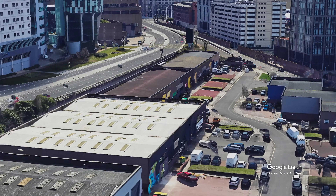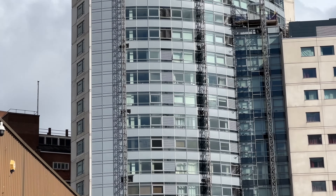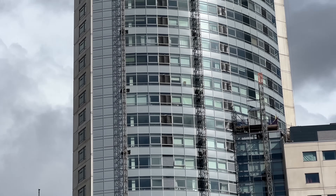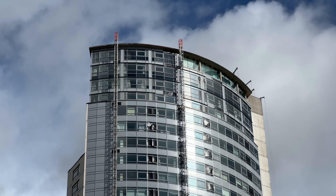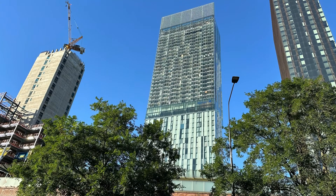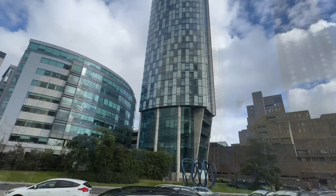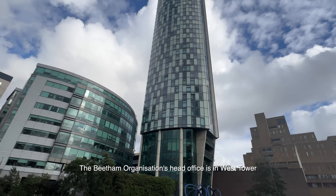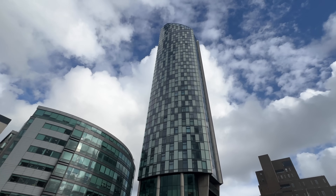The developers are the Beetham organisation, a property development and investment company dating back to a company founded by Hugh Frost in the 80s. His son, Stephen Beetham, became famous as one of the youngest property developers in the UK. He was behind the Beetham Tower in Manchester. Twenty years on, Beetham is making a comeback in Liverpool - they are the ones behind the new tower.